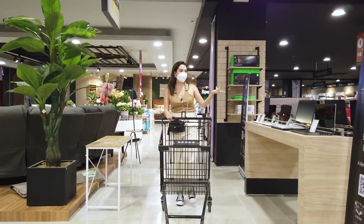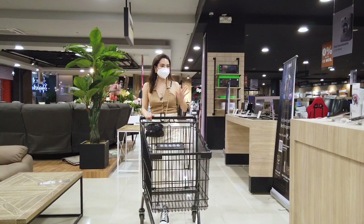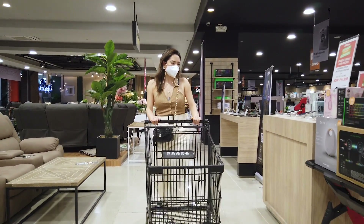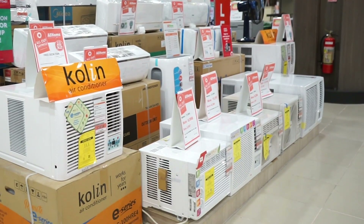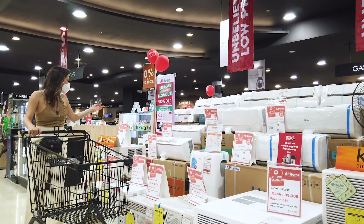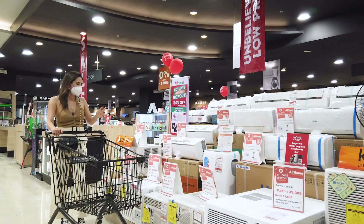They even have everything from laptops, cell phones, couches — everything! And you can get so many things for up to 80% off. They even have some tiles that are super cheap and induction cookers.